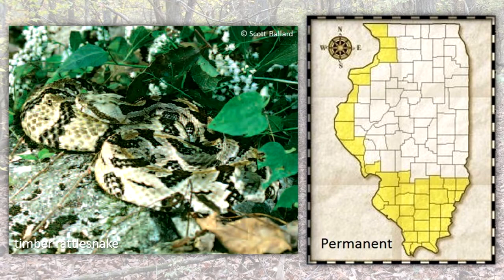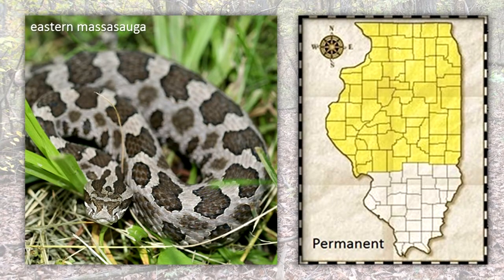Timber Rattlesnakes prefer heavy woods with rock outcrops and bluffs. Eastern Massasauga snakes live in Madison, Clinton, Pyatt, Knox, Warren, Wilk, Cook, and Lake counties in scattered locations. Prairie wetlands and river floodplains are the preferred habitats.